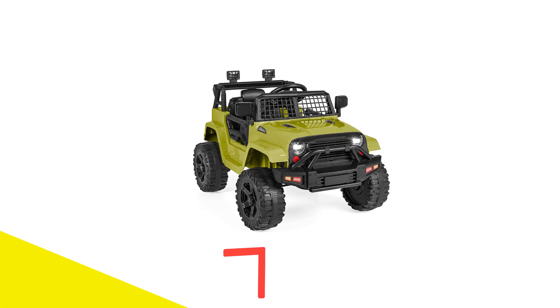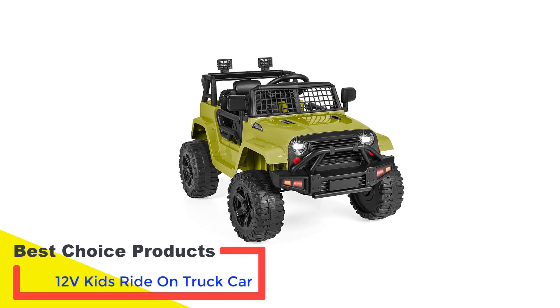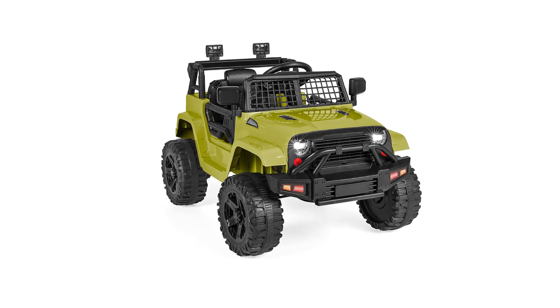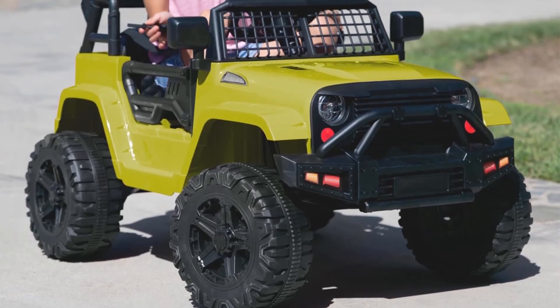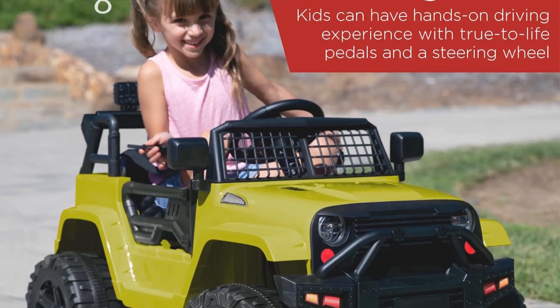Number 1: Best Choice Products 12V Kids Ride on Truck Car. This replica Jeep is packed with features, including LED headlights, lockable doors, a grid windshield, and off-road tires. It's equipped with a parent remote, spring suspension, and a safe maximum speed of 2.8 mph.